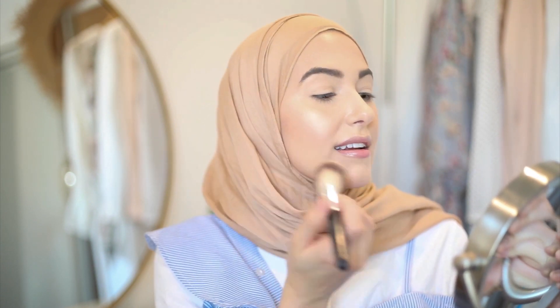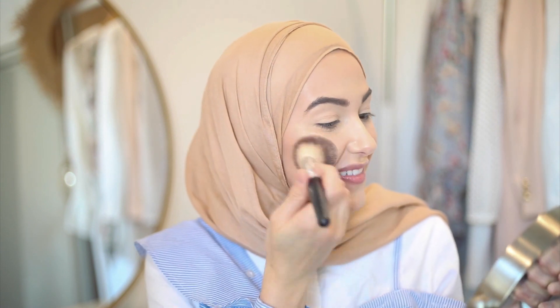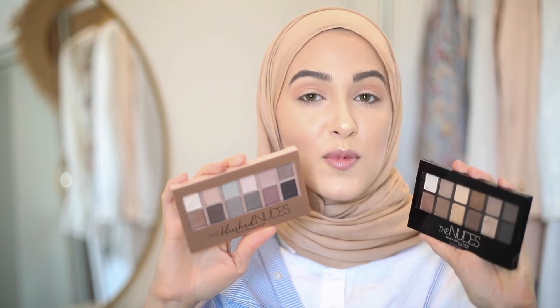I'm super impressed with that highlight — it's a really pretty gold champagne color but it's not too gold. I feel like it could go on so many different skin tones and it had really good pigment. To start on my eyes, I also used the Total Temptation Palette and used both of the peachy shades to add a little warmth to my crease. I picked up both of the nudes palettes so I'm excited to try these.